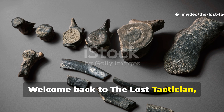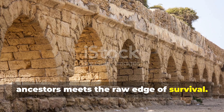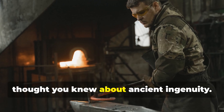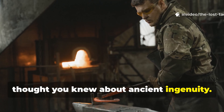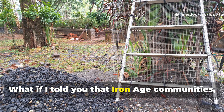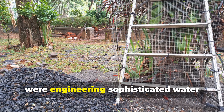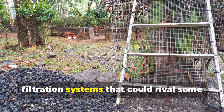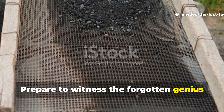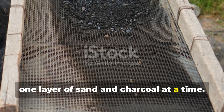Welcome back to The Lost Tactician, where the forgotten wisdom of our ancestors meets the raw edge of survival. Today we're going to shatter everything you thought you knew about ancient ingenuity. Forget the primitive stereotypes. Prepare to witness the forgotten genius of people who turned survival into science, one layer of sand and charcoal at a time.